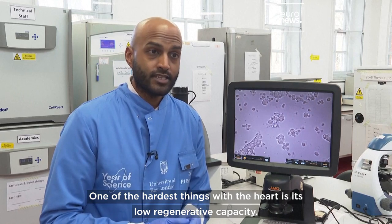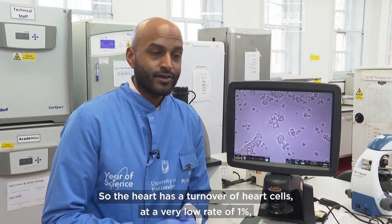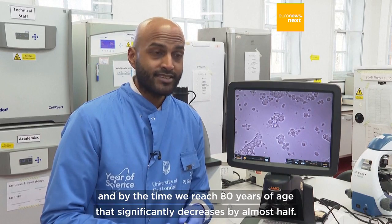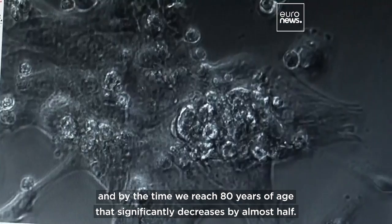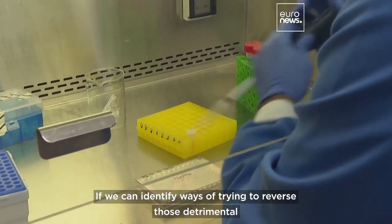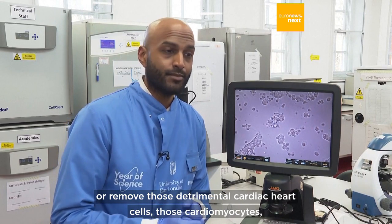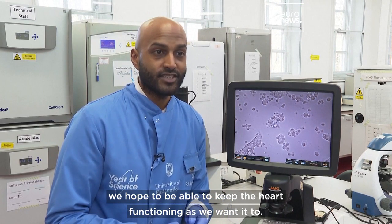One of the hardest things with the heart is its low regenerative capacity. The heart has a turnover of heart cells at a very low rate of one percent, and by the time we reach 80 years of age, that significantly decreases. So if we can identify ways of trying to reverse or remove those detrimental heart cells — those cardiomyocytes — we're hopefully able to keep the heart functioning as we want it to.